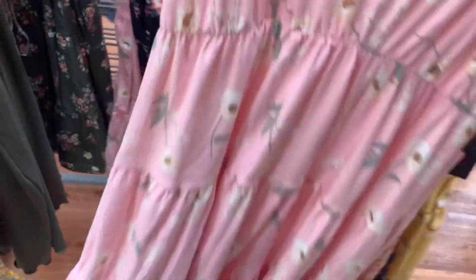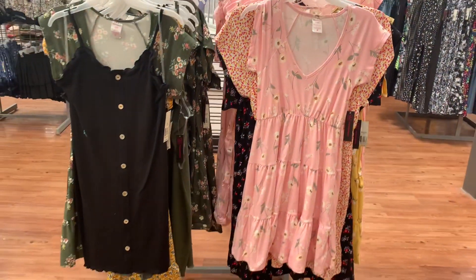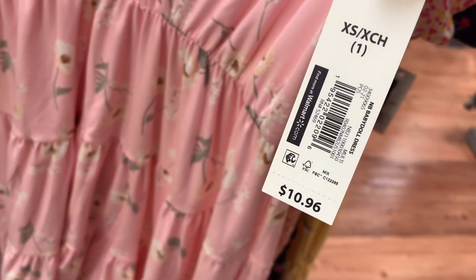Then they have one more of this style where it tears at the bottom — I've showed this one before. They also have it in pink. Let me give you a barcode one more time for this style — it is $10.96.